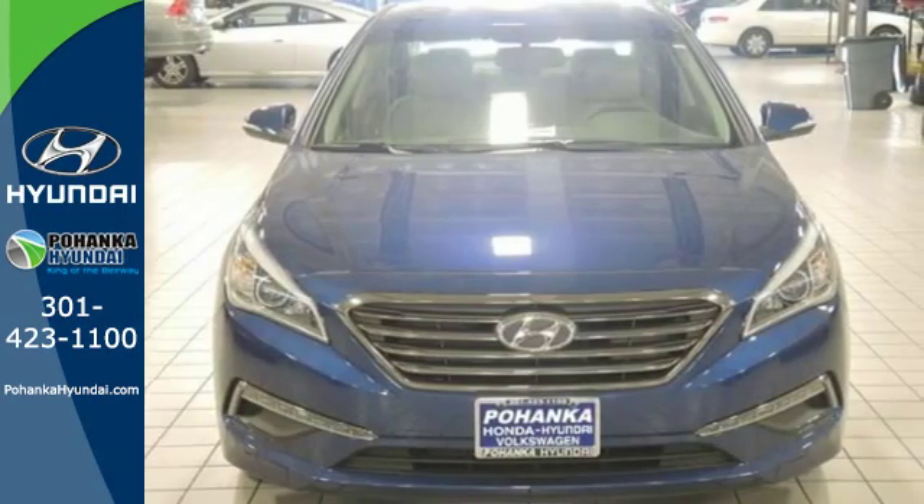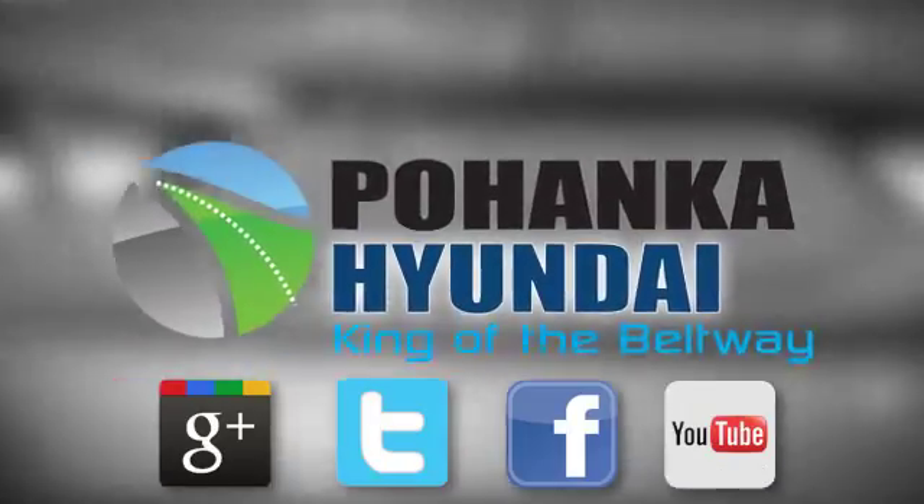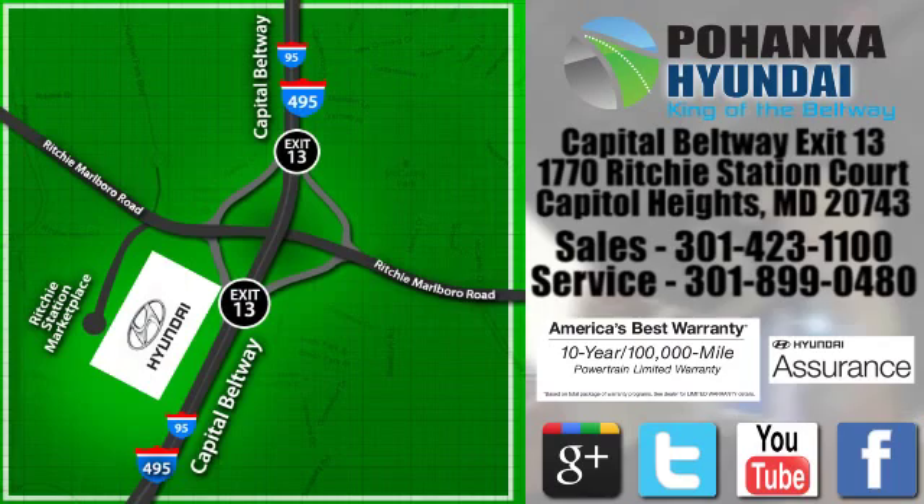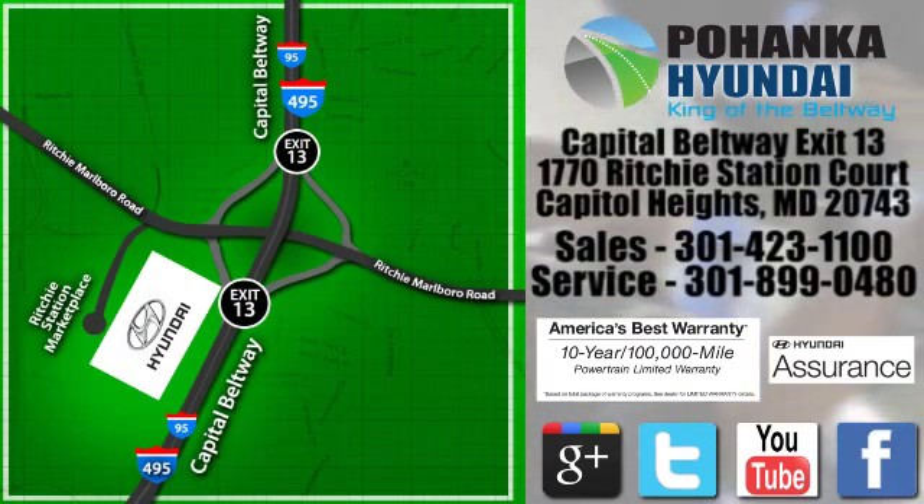Come in and take it for a test drive. Visit Pohanka Hyundai, King of the Beltway, today. We're conveniently located on the Capitol Beltway at Exit 13, 1770 Ritchie Station Court in Capitol Heights, Maryland.